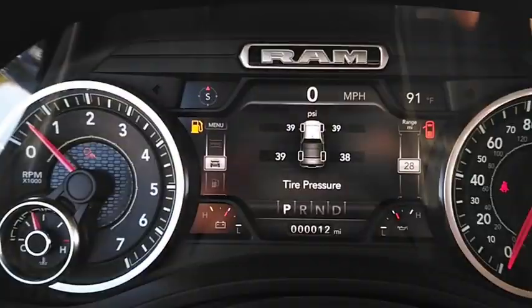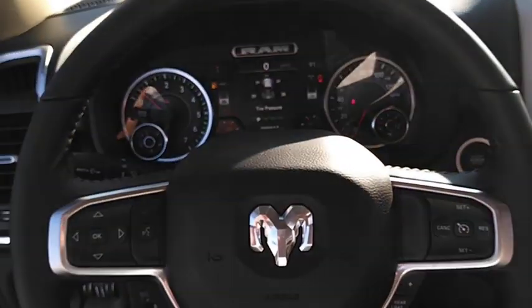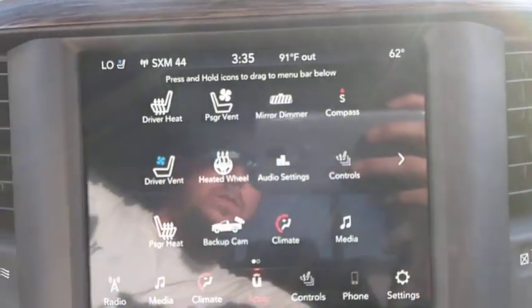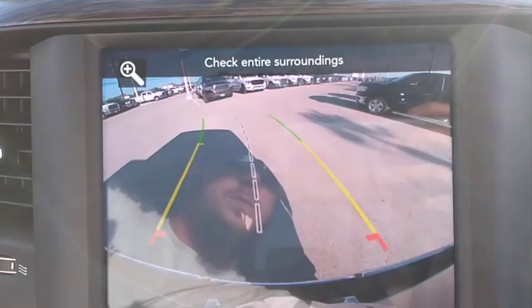Cruise control, four-wheel disc brakes, front floor mats, AM-FM stereo radio, rear defrost, universal garage door opener, premium sound system, auto-off headlights, power windows.